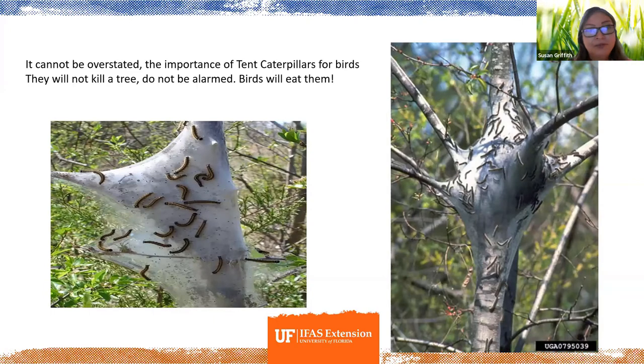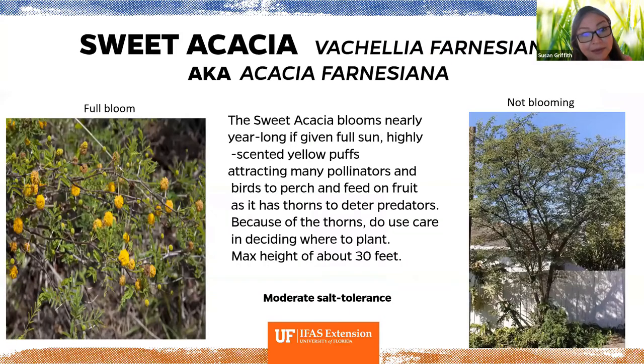Tent caterpillars will appear on the flatwoods plum as it's their larval host. We really can't overstate the importance of tent caterpillars for birds — so many appear and birds need to eat an astronomical amount of caterpillars to survive and thrive. They won't kill the tree, and birds will definitely eat them.